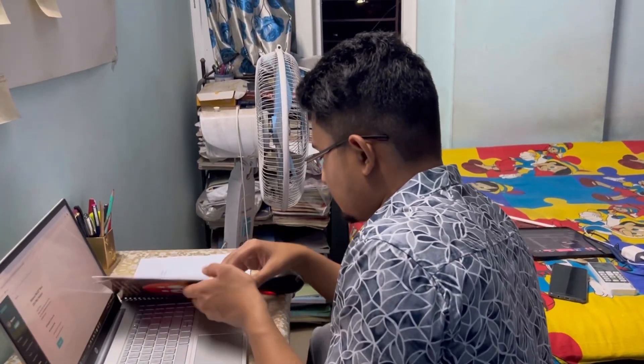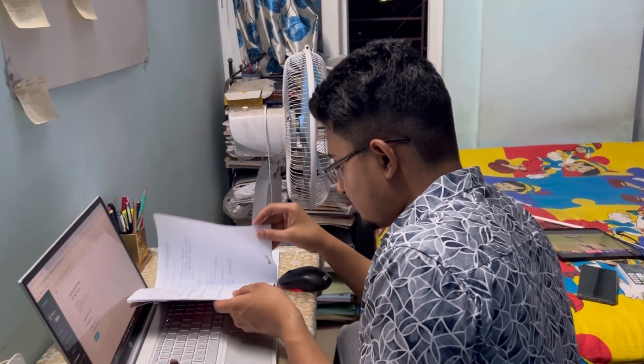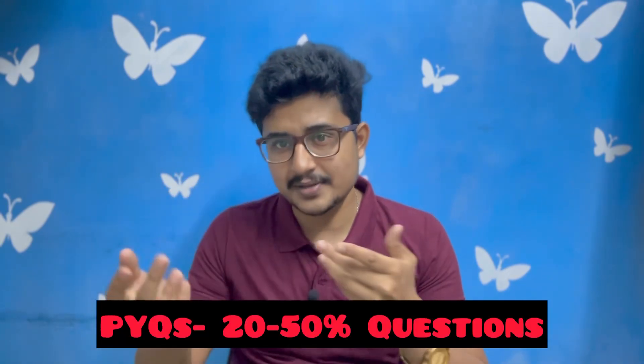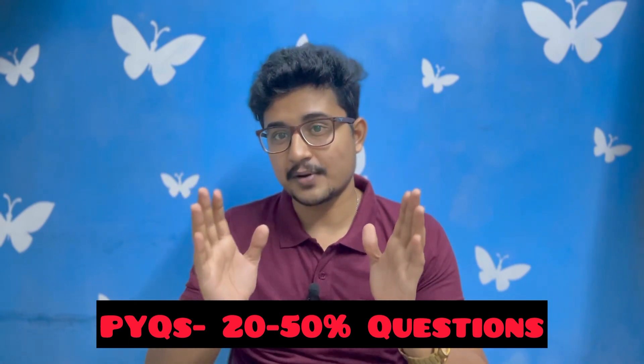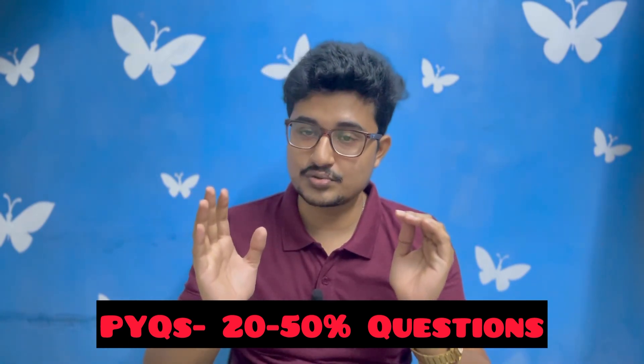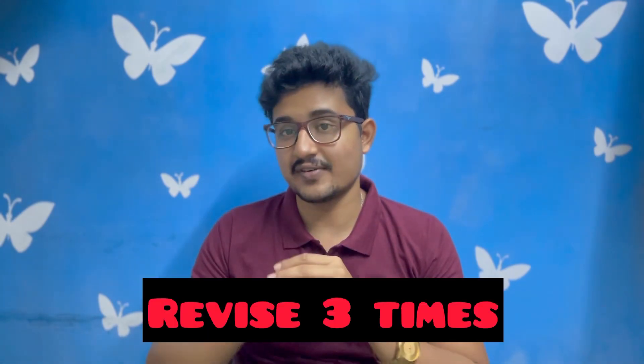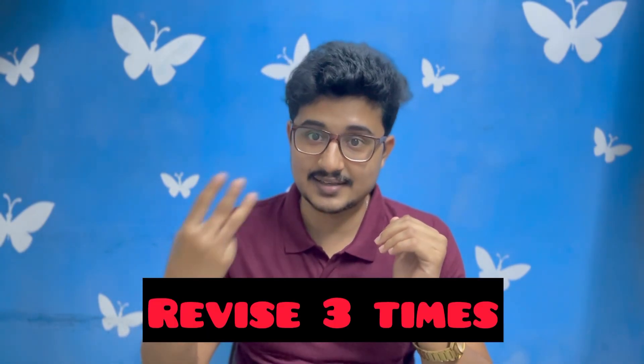By practicing that amount of previous year questions, you can easily get 20 to 30 percent of questions directly common. If questions are asked in a slightly different way, you can get about 40 to 50 percent common as well. The previous year question annotations should be revised at least thrice. This completes the final layer of your revision.